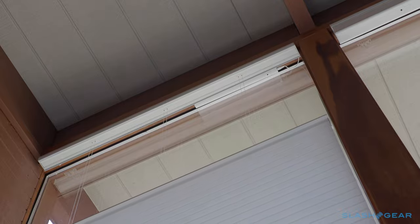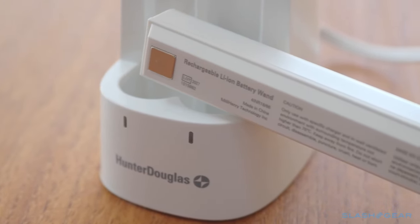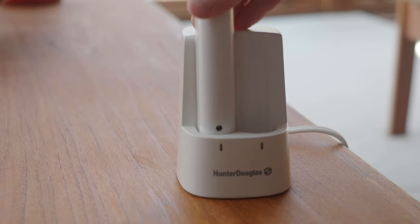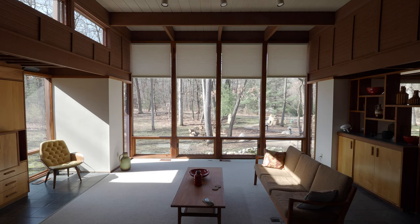The app also shows battery status for each shade. These particular Duet shades use a new battery wand, a rechargeable power pack which attaches magnetically. A full battery lasts for about a year, and there's an optional charging dock for keeping your spares topped up. Alternatively, there are options for regular AA batteries or mains wiring, though the latter is usually reserved for new builds or remodels so that the cabling can be hidden.